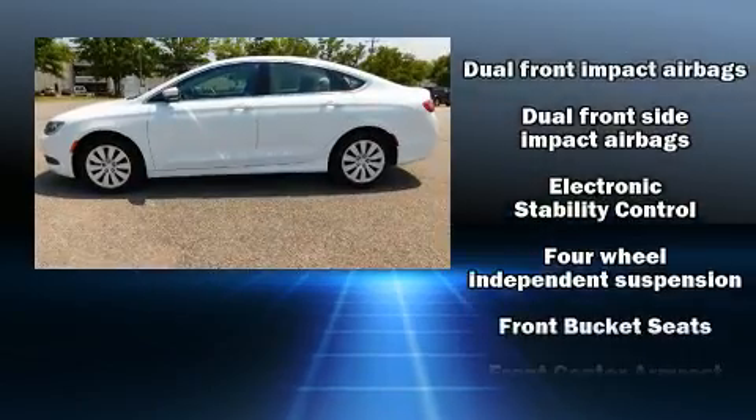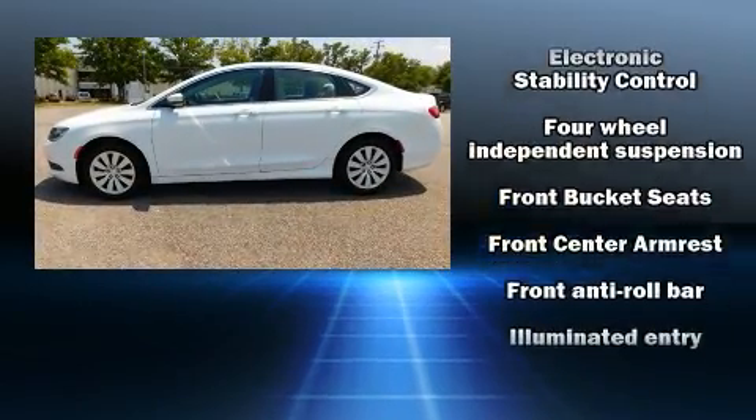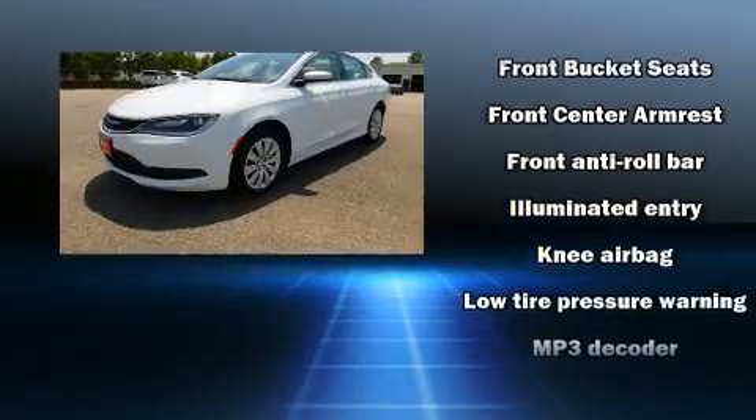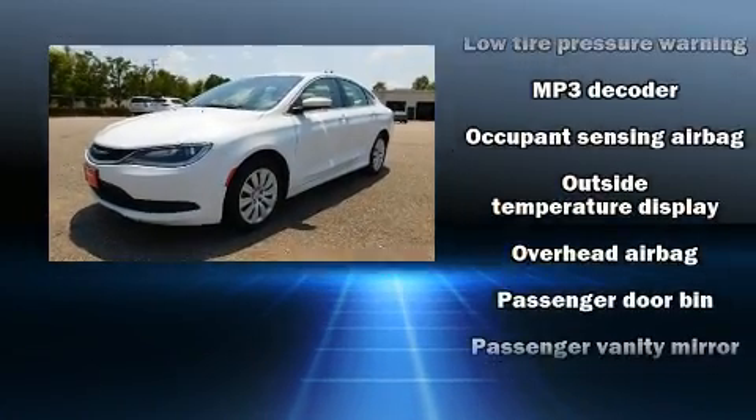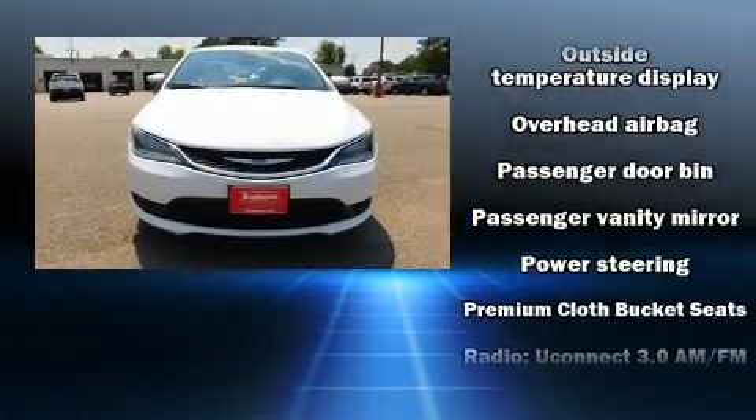Chrysler paid particular attention to efficiency and practicality with the following features: one-touch window functionality, a tachometer, an outside temperature display, and more.